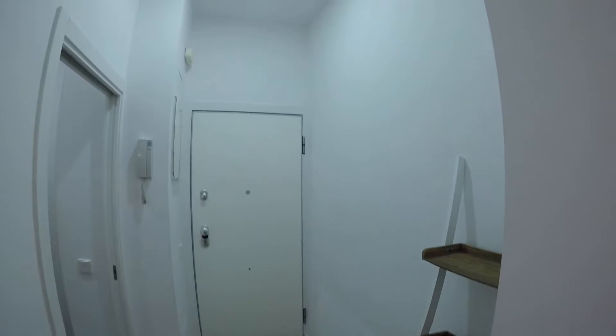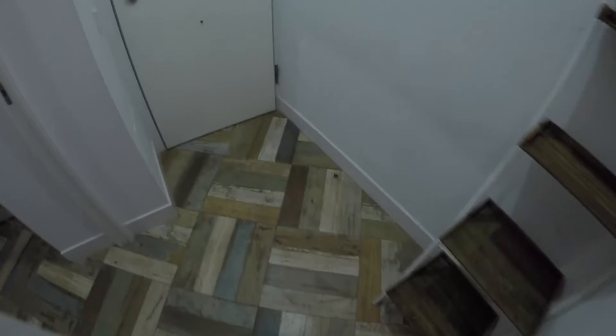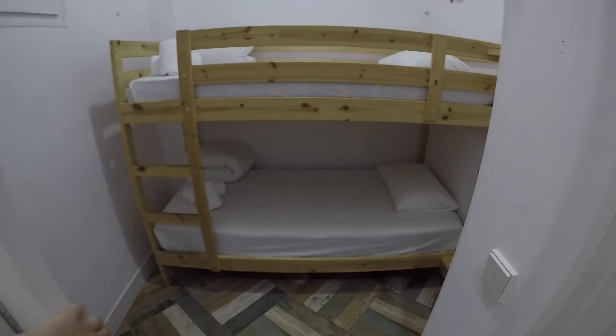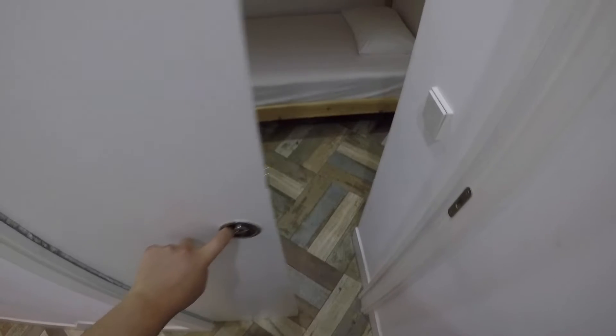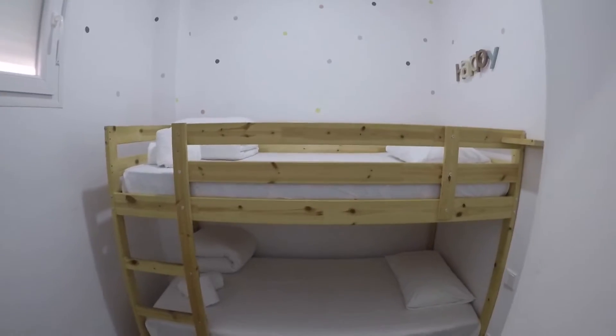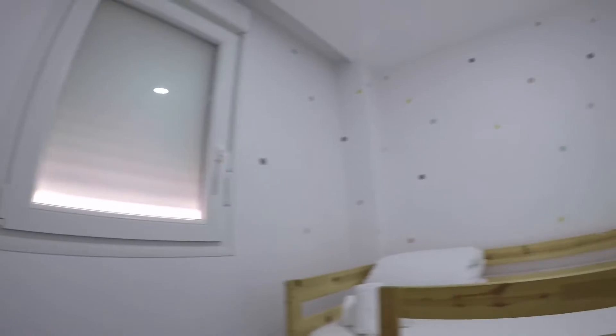Let me show you first the entrance hall and the bedroom number one. You will have this kind of door to keep your privacy, and a locker also. You will have these two single beds, a window to ventilate the area, a little closet for all your belongings, and an AC unit also.